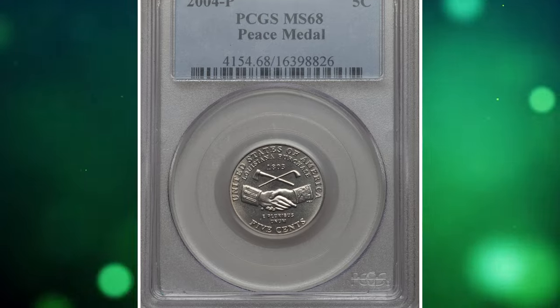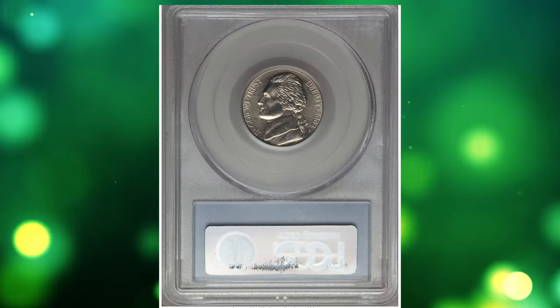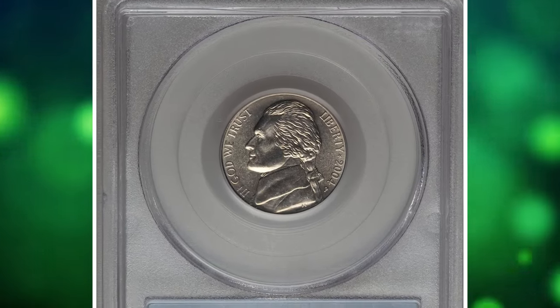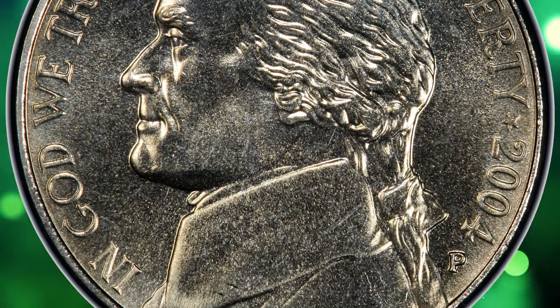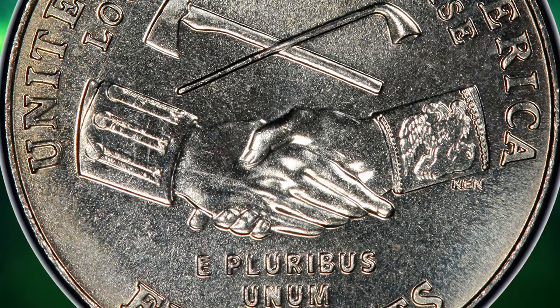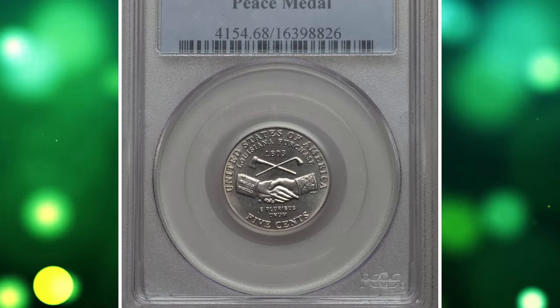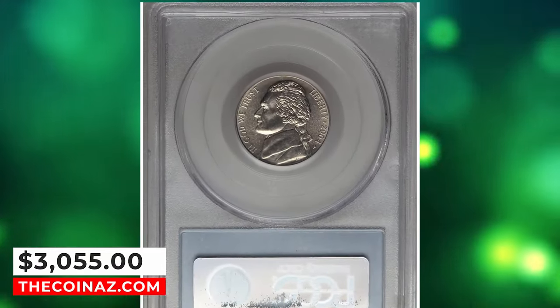Number 4: the 2004 Peace Medal Jefferson Nickel, graded mint state 68 by PCGS. According to Heritage Auctions, the Peace Medal design by Norman Nemeth was only employed in 2004 and remains extremely popular among collectors. This is an incredible condition rarity from a mintage of 361 million coins — one of only 8 MS-68 representatives at PCGS with none finer. It was sold for $3,055.